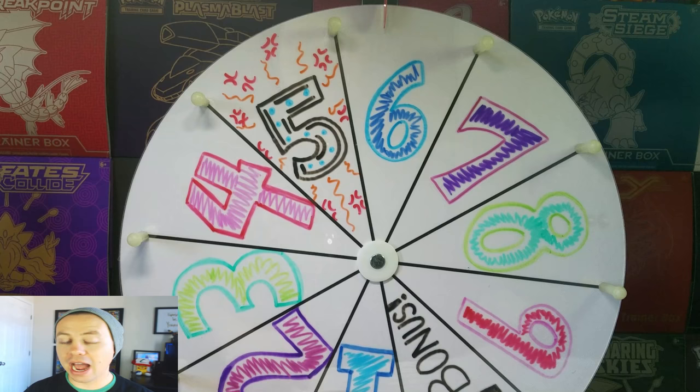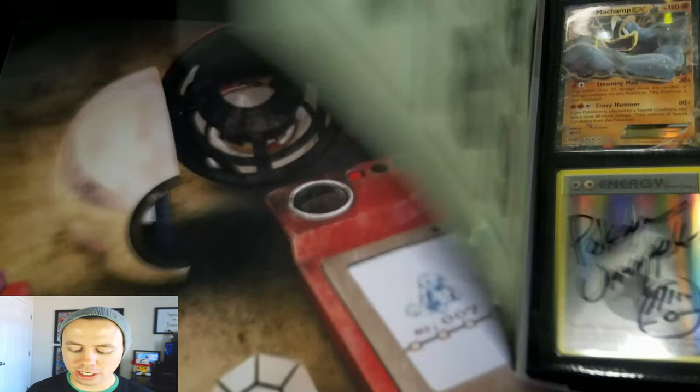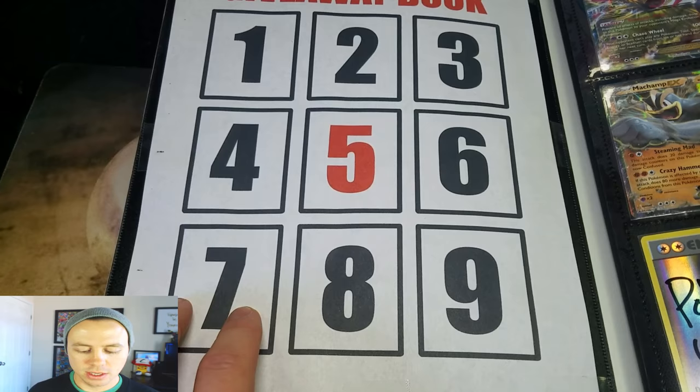I'm going to pan this down. Here's the table. Stuff is going terribly wrong today, I apologize. So here it is — here's the giveaway book. This is the table of contents. Since we spun the wheel and got number six, one, two, three, four, five, six, seven, eight, nine — that represents the card numbers.